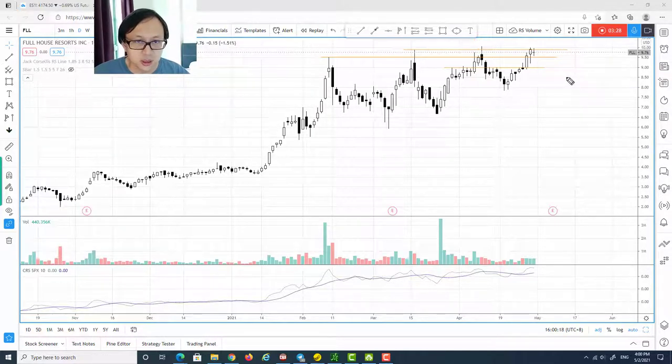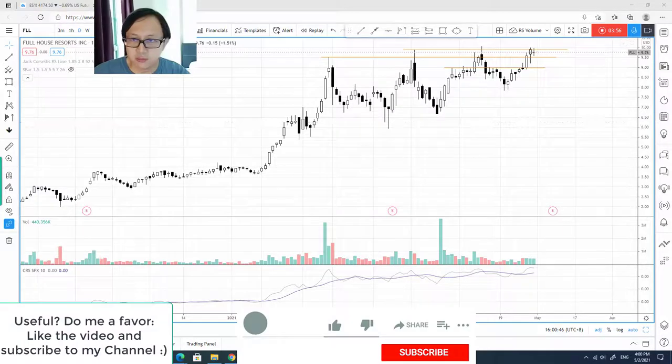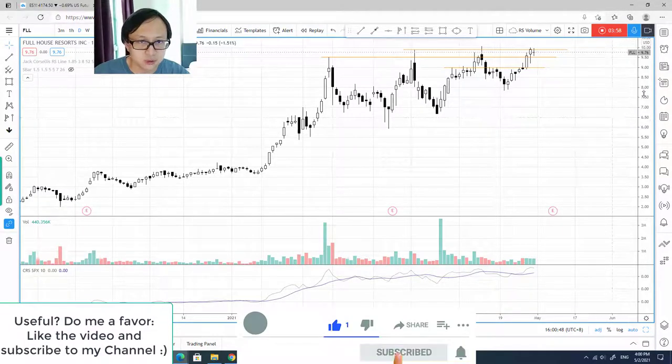As long as we can commit above the immediate resistance level, this breakout-type entry could be a very nice long entry. The stop loss could be somewhere around $9, or maybe just below this big-spread candle at $8.90 or $8.80. I don't rule out the chance for another tight consolidation before breaking out, but anyway it's a bullish chart for FLL.